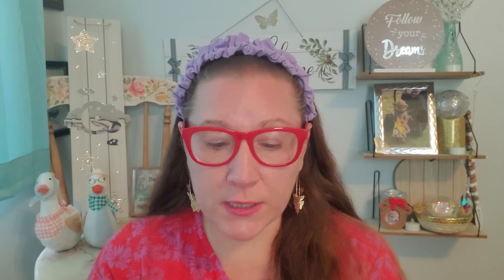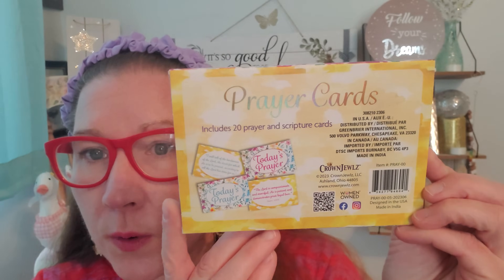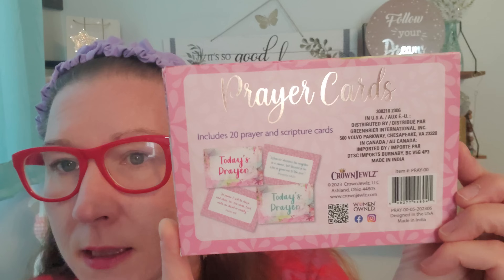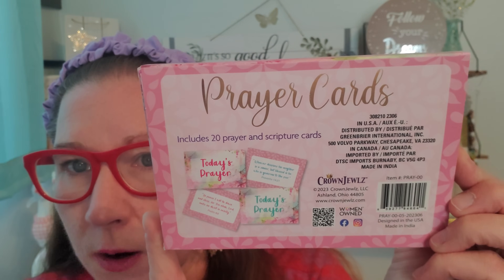I found some more beautiful prayer card options. They have changed the border of the cards and I always pick these up — I put them in mail that I send out, and I read them for myself personally every day or when I really feel like I need a message. These are prayer cards that come inside these boxes — inspirational prayer and scripture cards for yourself and others, includes 20 cards. On the back it gives you a little peek of what's inside — beautiful prayers on each card with gorgeous borders. I picked up the two new ones I found from Crown Jewels.